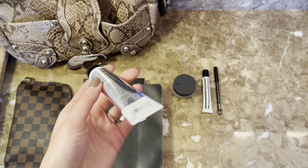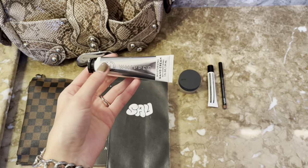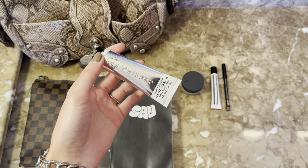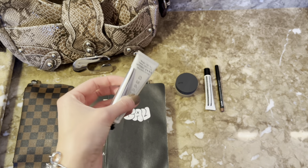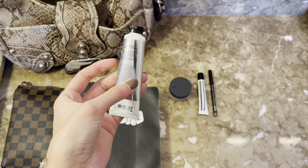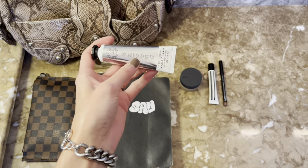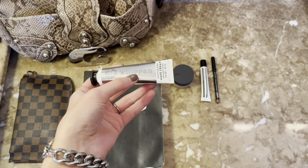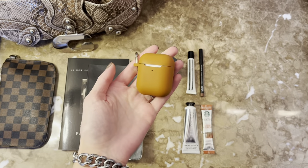Hand lotion is such an essential for me, especially when it gets colder and drier outside. This one I got for free from Bath & Body Works — it's the 24 Hour Moisture Whipped Moisturizing Hand Cream. It has a lot of notes of vanilla. I really enjoy it and my hands stay moisturized for quite some time. And of course I always carry my AirPods.